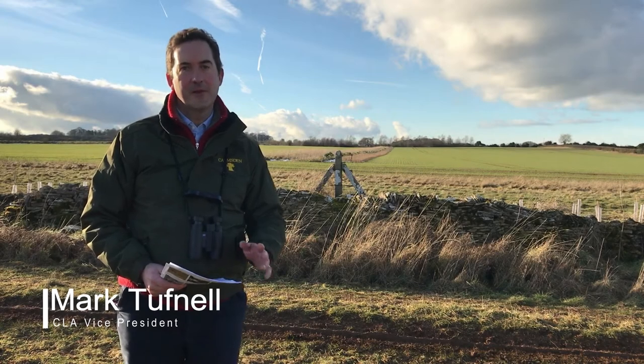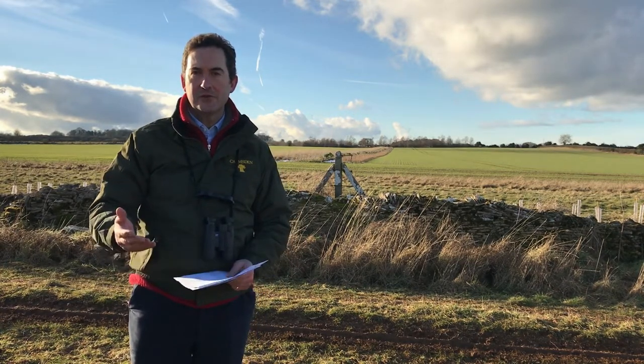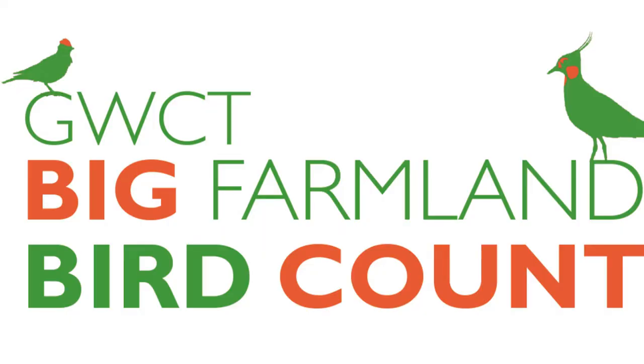I'm Mark Tufnell, Vice President of the CLA, and I'm here on this amazing afternoon to encourage you to go out and count birds on your farm as part of the Big Farm Bird initiative that we're promoting.